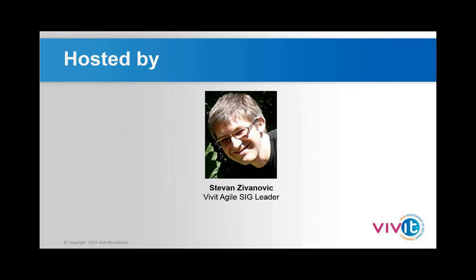I'm also the Agile SIG lead in the UK, and I'm looking to set up an Agile SIG event within the next couple of months, ideally based in London. For those of you that are UK and particularly London-based, please keep an eye out on the Vivit website and hopefully there will be an event coming up soon.